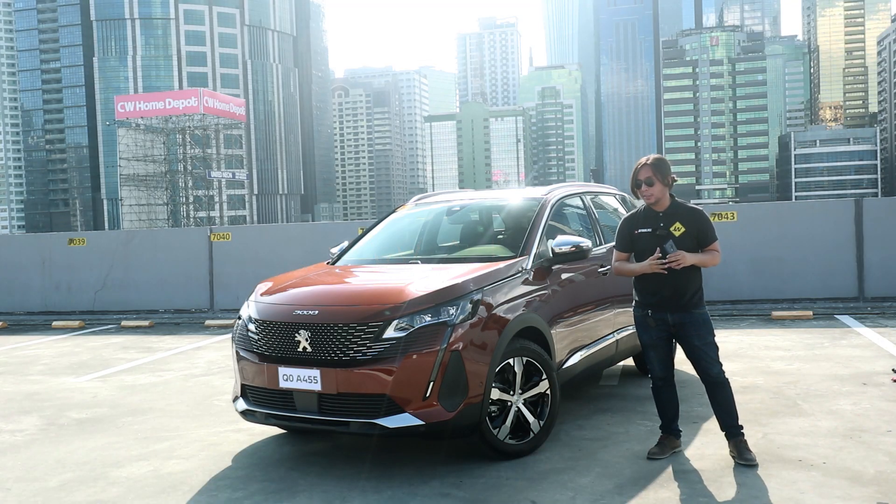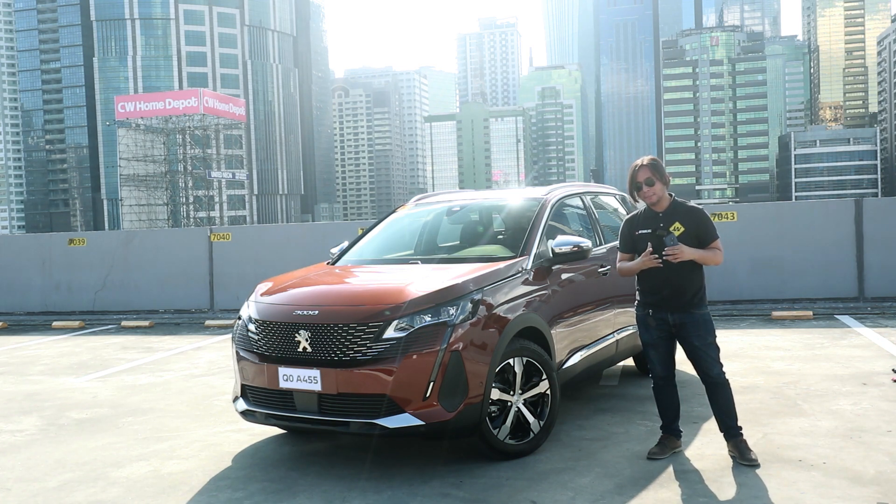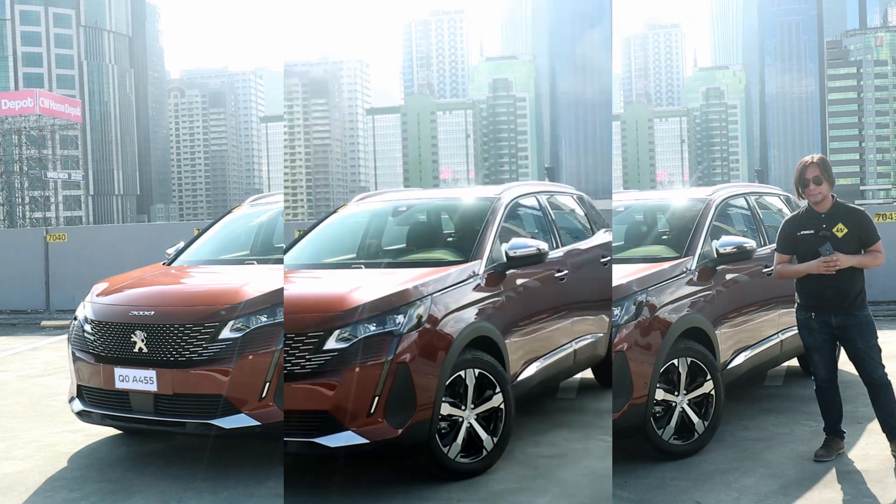The first thing that surprised me about the 3008 is actually the price tag. This sells for 2 million pesos, which may seem steep compared to Chinese crossovers, but compared to Japanese crossovers of the same size it's actually reasonably priced. It's cheaper than the RAV4 and just a little bit more expensive than the Nissan X-Trail.